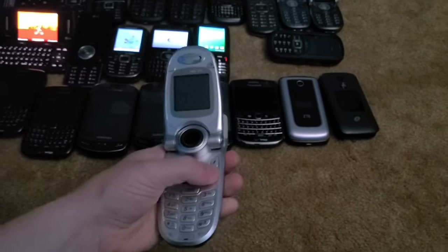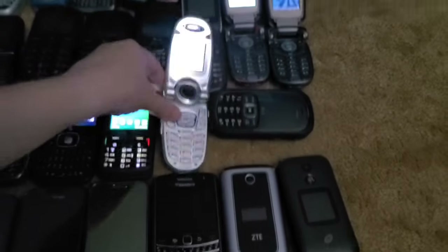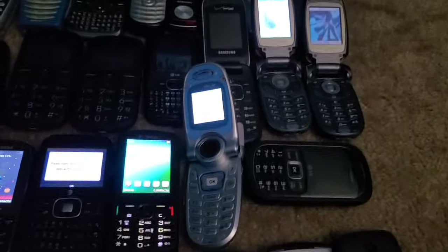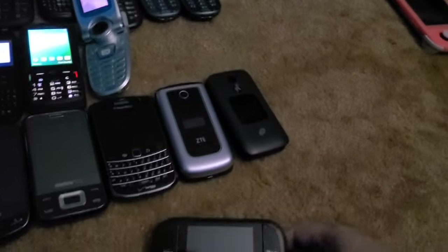Next is this LG VX4650. This fully works — I got chargers for all three of the phones in this group and all three work.